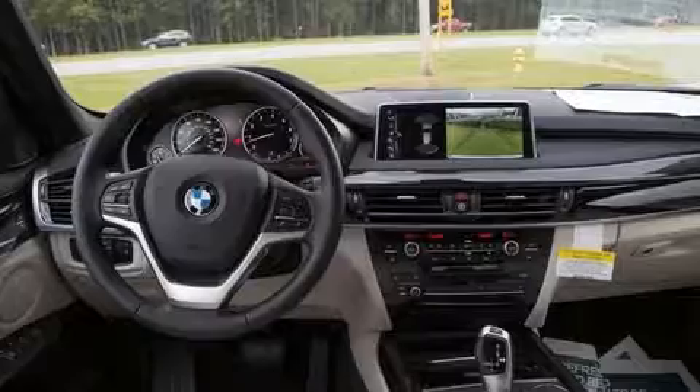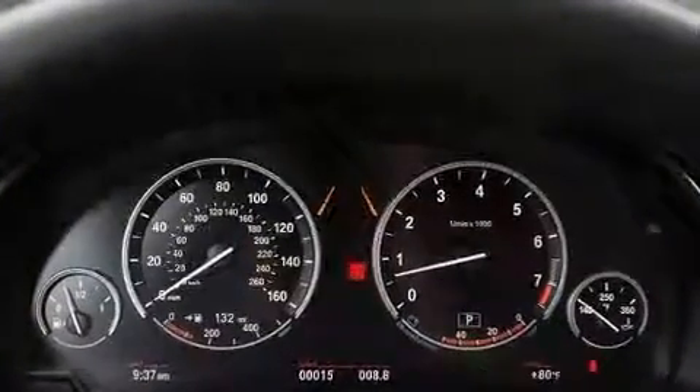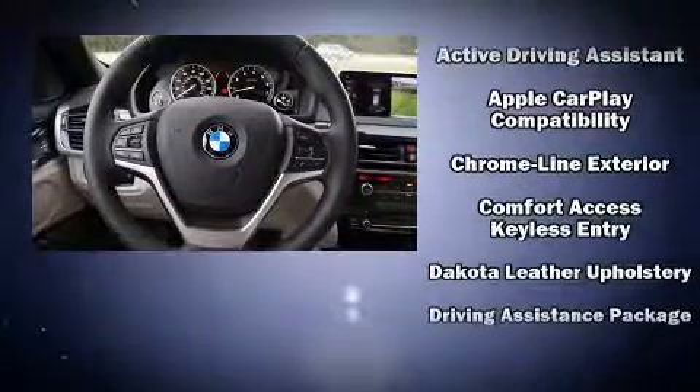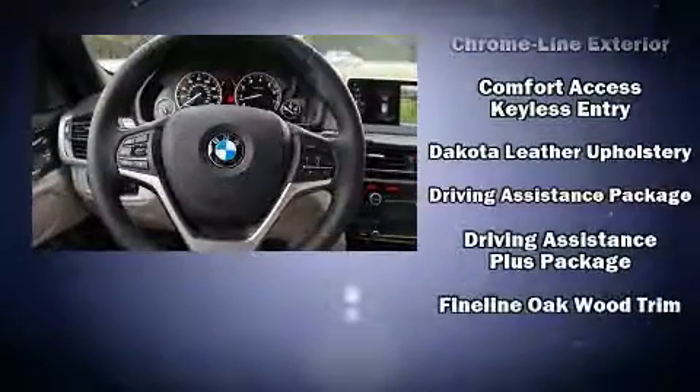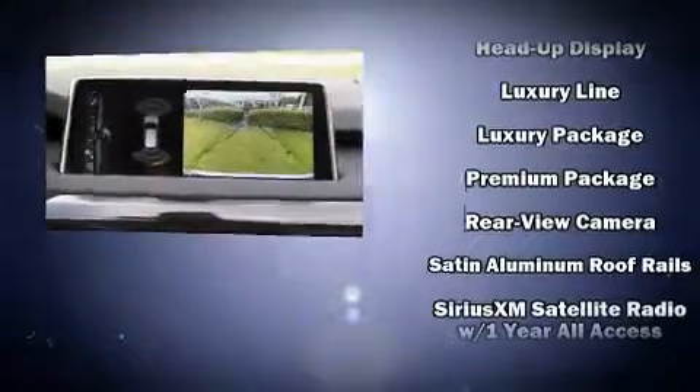The unique heads-up display projects vehicle information onto the windshield, including speed, gear selection, and engine speed. Drivers benefit by not having to take their eyes off the road, even in the event of a rollover collision.